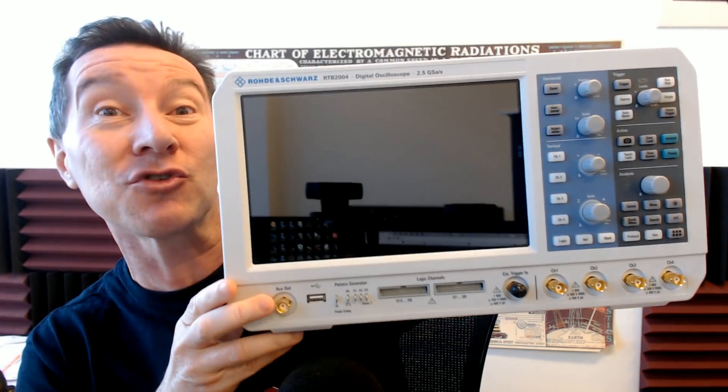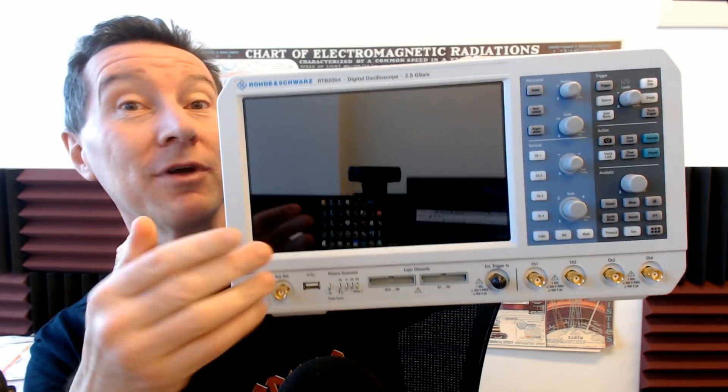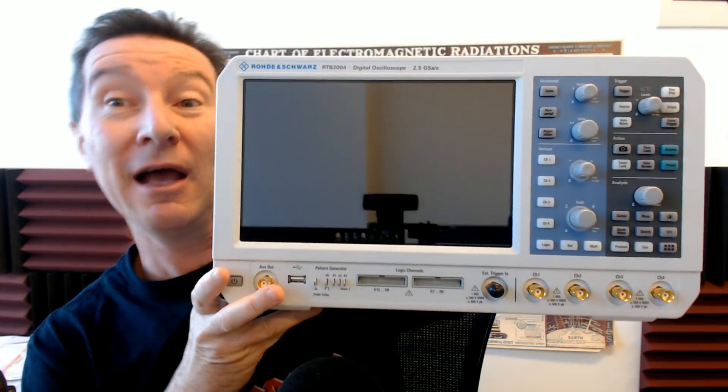Fantastic scope — touch screen, 10-bit ADC. It's an absolute killer touch screen with on-screen annotation and logic analyzer. And I managed to salvage all the probes as well.